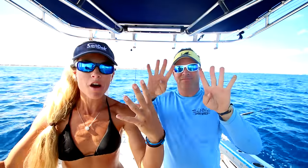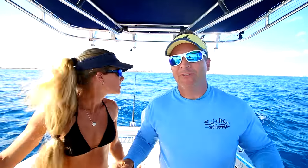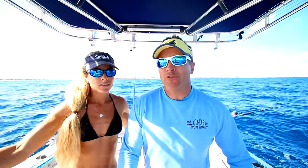Hey guys, today is number 40 in a row — the 40th video — and today we're doing some offshore fishing out here in front of Boynton Beach. The strategy today is very important. It's a full moon, which we don't really like fishing on, but it's also one of the best days to be out here. It's been a really super moon this month — that crazy moon you guys probably know about if you fish.